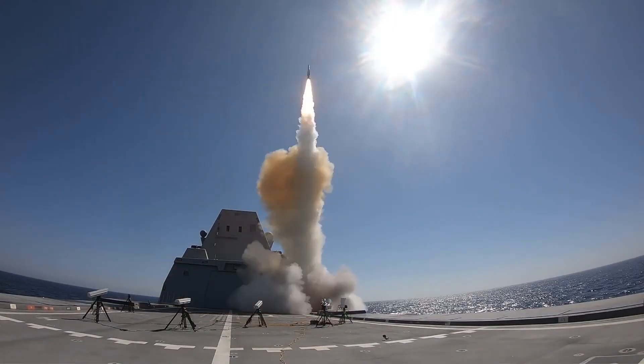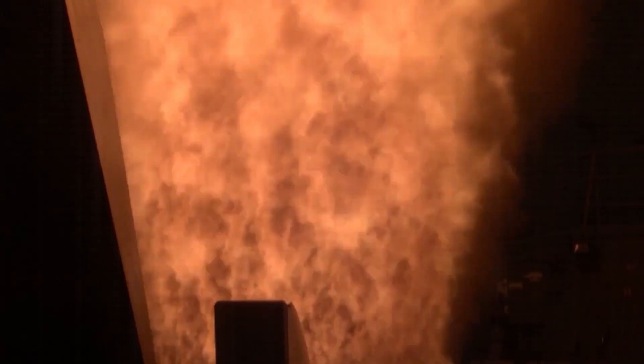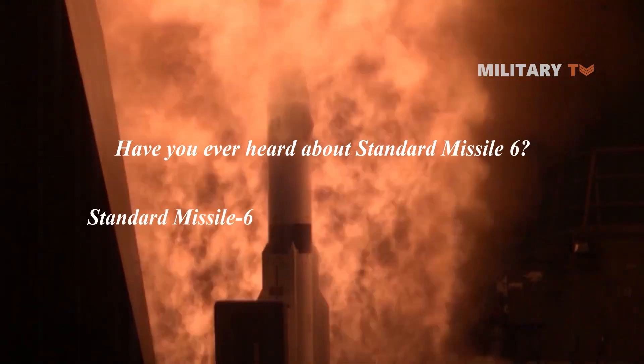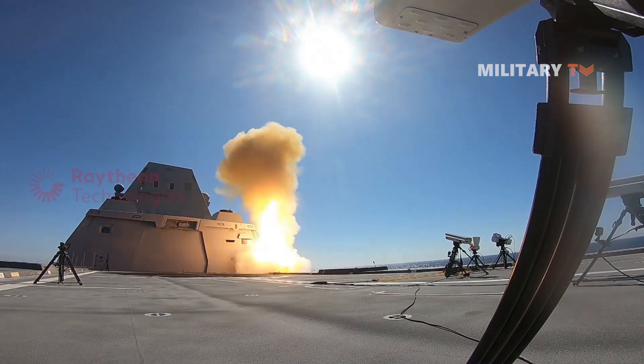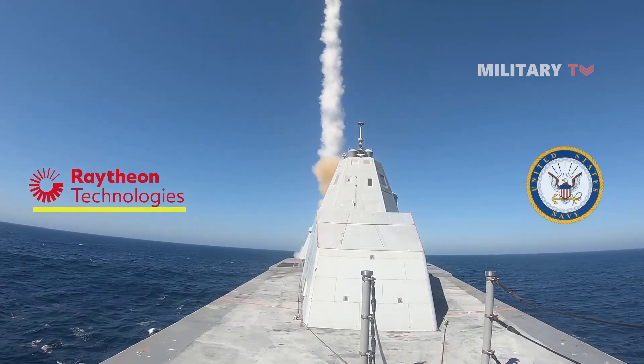In today's episode, we will take a look at one of the most updated and powerful missiles. Have you ever heard about the Standard Missile-6? The Standard Missile-6, also known as RIM-174, is a ship-launched anti-air and anti-surface interceptor missile developed by Raytheon Company and is in current production for the U.S. Navy.